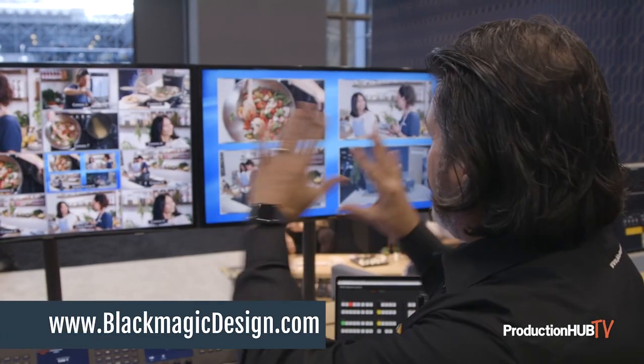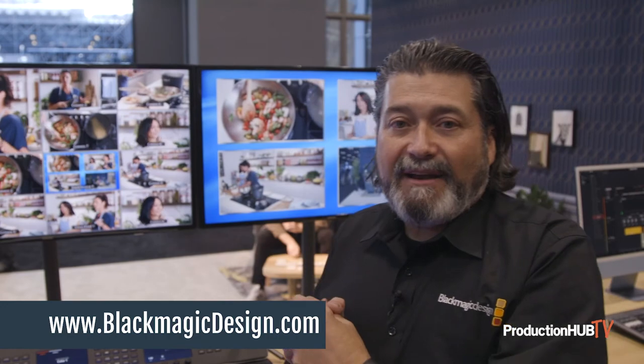It's great because we're able to show them for the first time with the multi-views. As always, for more information you can go to blackmagicdesign.com.